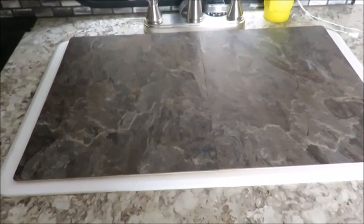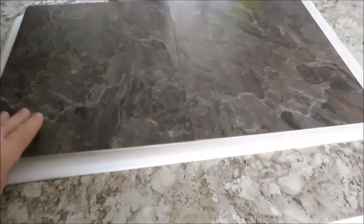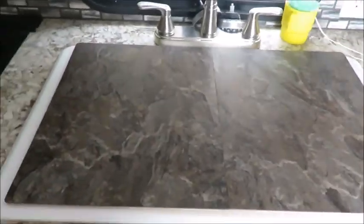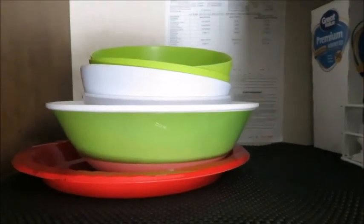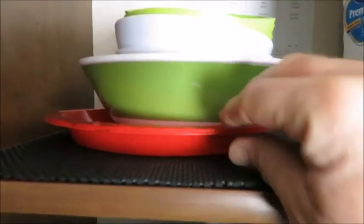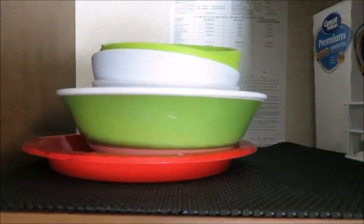Some people are fortunate to have a sink cover come with their camper — we didn't, so I built one, giving us a lot of extra counter space when we're camping. In our shelves we have these rubbery mats. You can cut them to fit the size of your shelf and they keep everything from moving around when you're traveling.